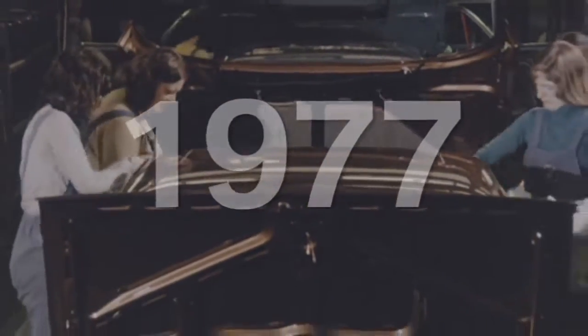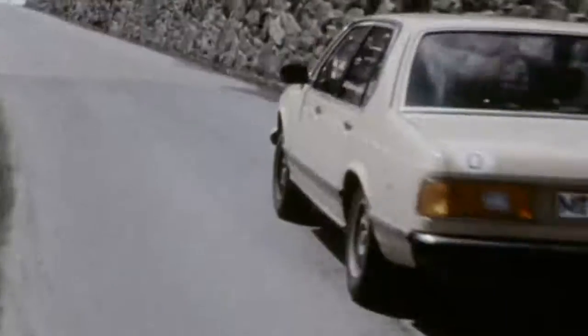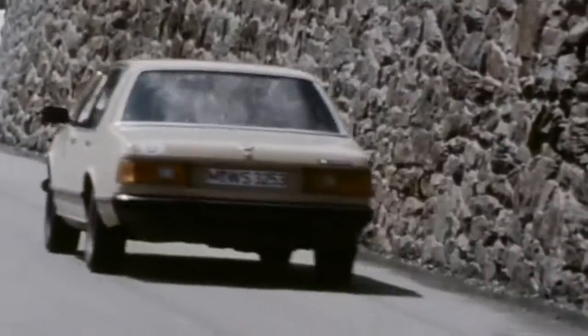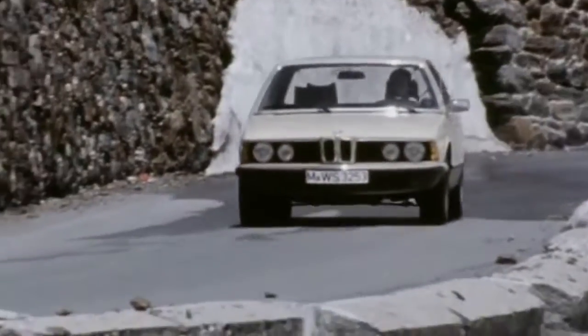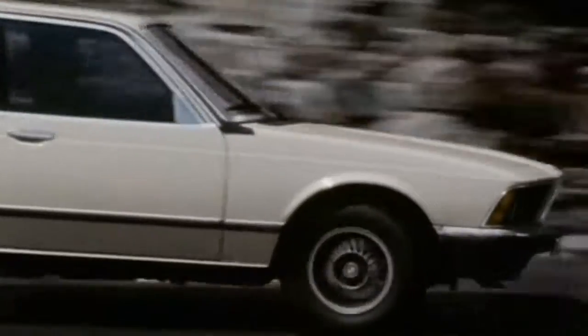In 1977, the first BMW 7 Series is presented with many comfort features — for example, speed-sensitive power steering, electrically adjustable exterior mirrors, and a diagonal split dual circuit braking system.